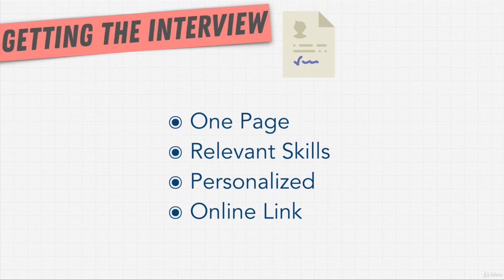Finally, you want to have some sort of an online link. Highlight perhaps your GitHub, your blog posts, portfolio websites. As a developer, you should have something present online to showcase to an employer. As a matter of fact, that is more impressive than a resume, and this is something we'll talk about later in this section. But it should be clearly highlighted on your resume.